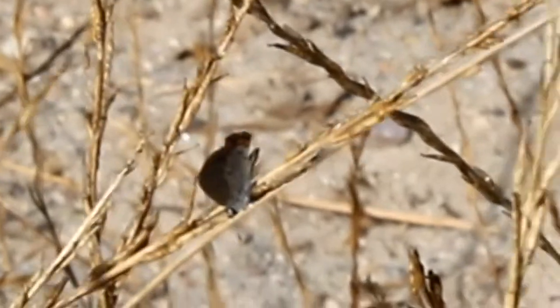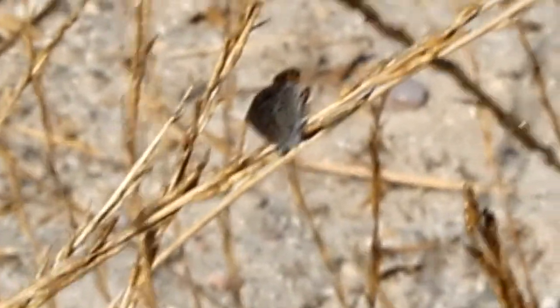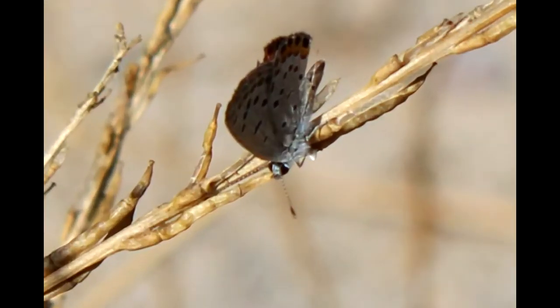These guys live for about 4 to 10 days. They can be seen flying around from March through October, since they have several generations that are born during a single season.